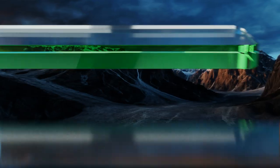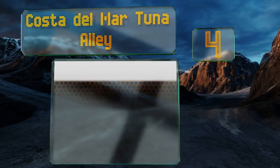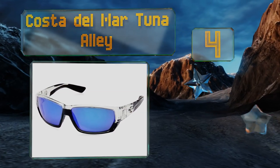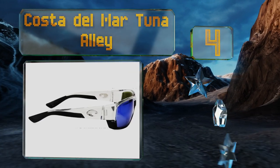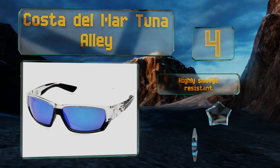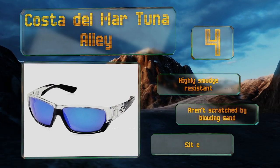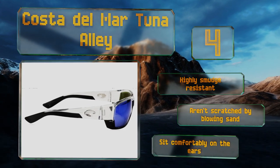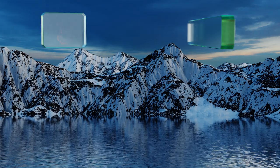At number four, the Costa Del Mar Tuna Alley features a multi-layered lens construction wherein the glass mirrors and polarized film are encapsulated between a molecularly bonded seawall. This makes them repel water, sweat, oil, and other liquids. They're highly smudge-resistant, aren't scratched by blowing sand, and sit comfortably on the ears.